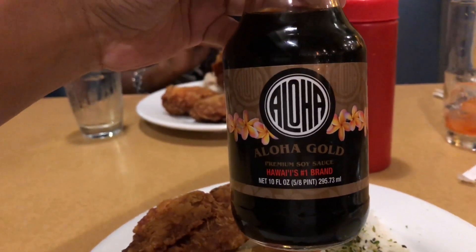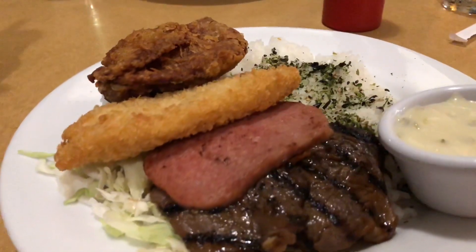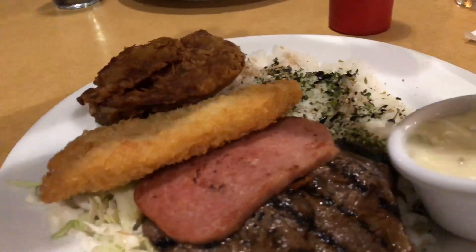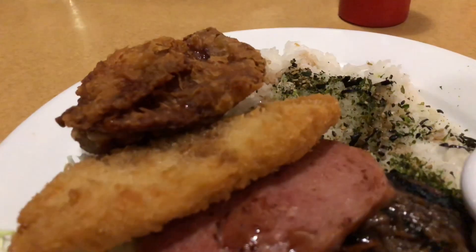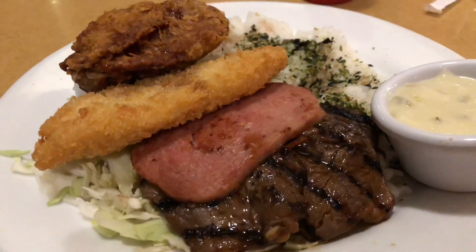This next clip is a zip pack from Zippy's — of course, my favorite place. I used to live right down the street from Zippy's so we used to go there all the time. The zip pack has a selection of meats: fried chicken, fried fish, spam of course, and terry beef. And then you have the fotokake rice — it's so good.